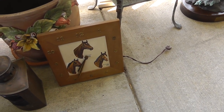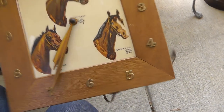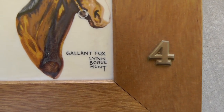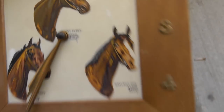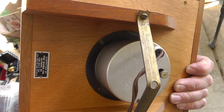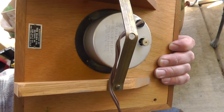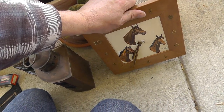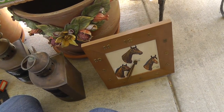The clock has Seabiscuit, Gallant Fox, Count Fleet — a nice clock from the 40s or 50s, I would say. I've seen these on eBay go for around $125.00. I paid $40.00.